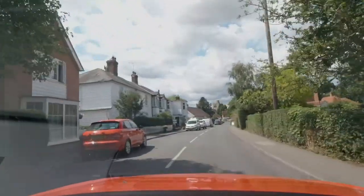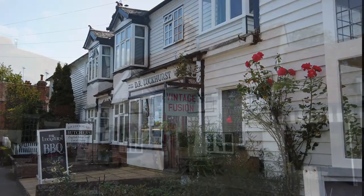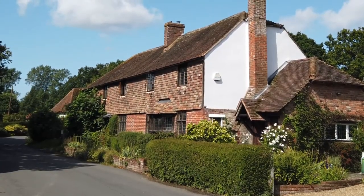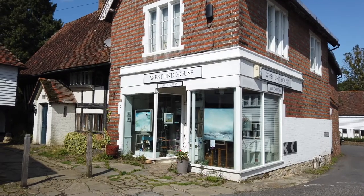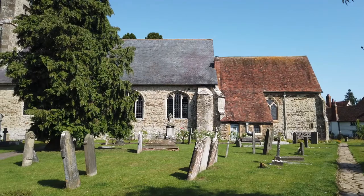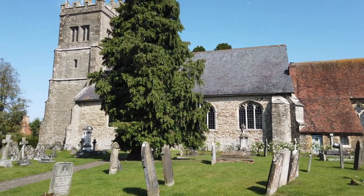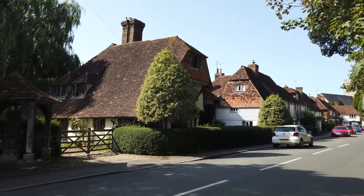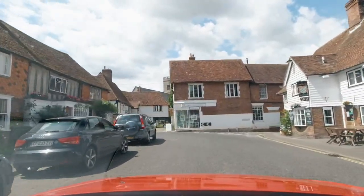We now arrive at Smarden, which is about four miles or six kilometres from Pluckley. I think this is a pretty little village — let me know what you think, just leave a comment below. These buildings have been around for hundreds of years; just imagine what they've seen in their lifetime. Time to head on to the next destination. Just a word of warning: some of these roads can be a touch narrow, so just take care as you're exploring.